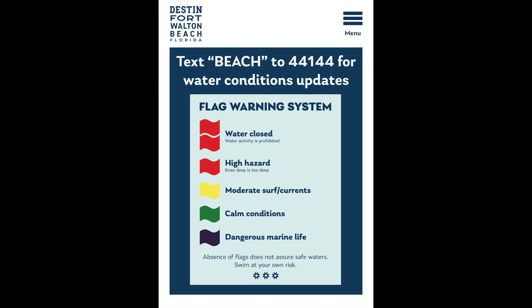You might be asking, why would you come to Destin with all these beaches and come to a water park? Well, if it's anything like this week, sometimes the gulf is really rough out there — sometimes it's red flag and the beaches are closed. This is a great option for that. If you're in town and want to find out the current beach conditions for Destin and Fort Walton Beach, text BEACH, all caps, to 44144 and they'll text you the current beach conditions.